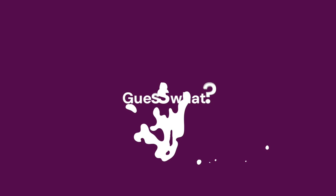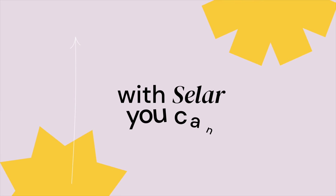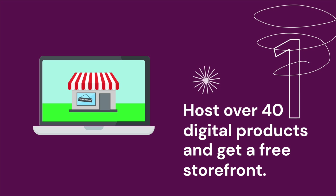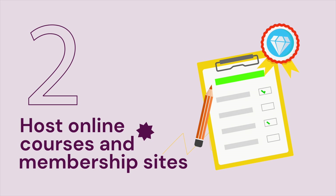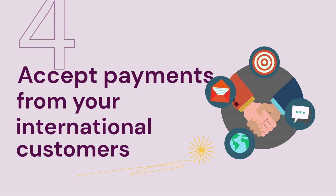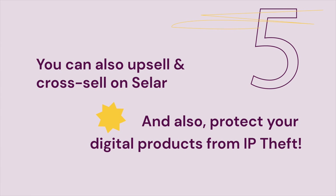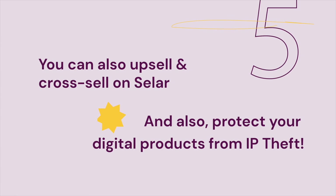But guess what? Seller makes hosting and selling digital products easy. With Seller, you can host over 40 digital products and get a free storefront, host online courses and membership sites, build unlimited sales and landing pages, accept payment from your international customers. You can also upsell and cross-sell on Seller and also protect your digital product from IP theft.